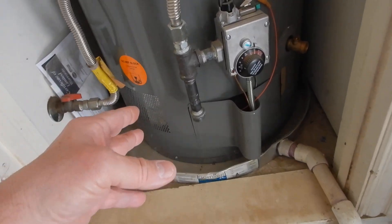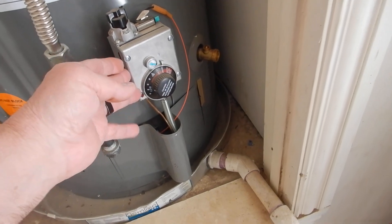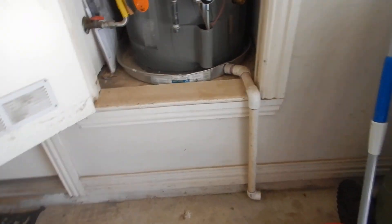We have our sediment trap here. It has electronic ignition, so we won't be able to look inside of there.